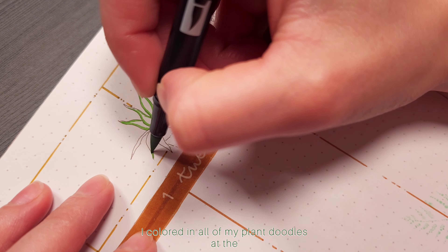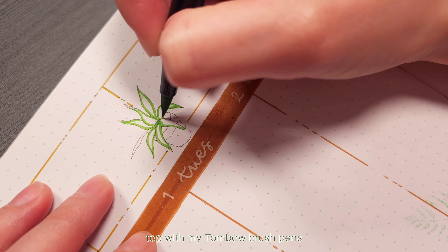Finally to finish things off, I colored in all of my plant doodles at the top with my Tombow brush pens.